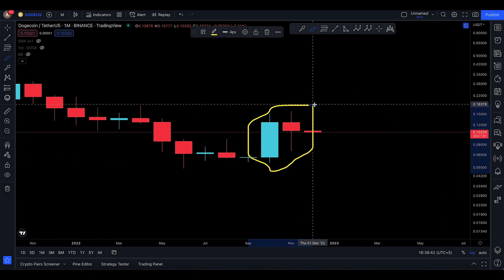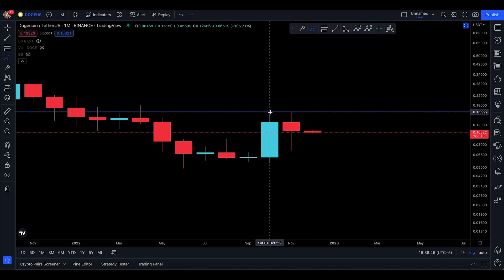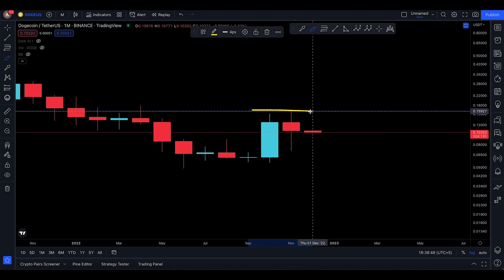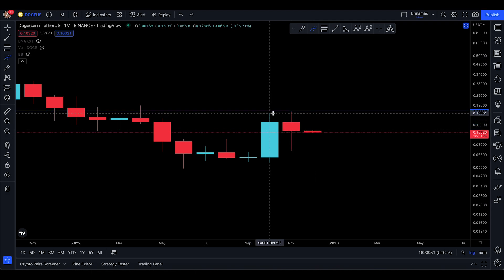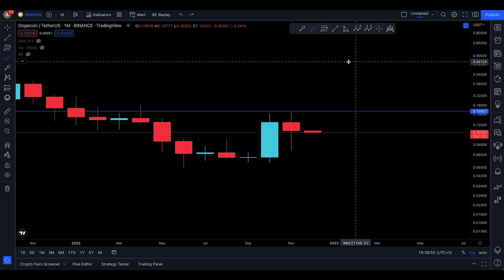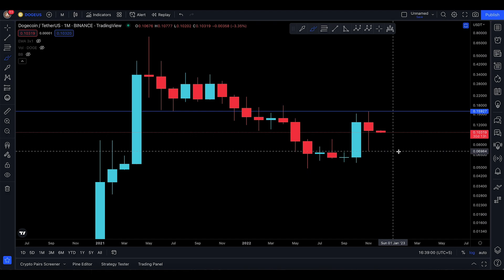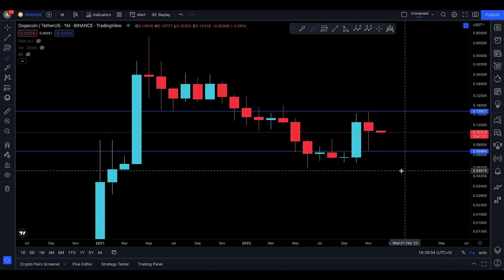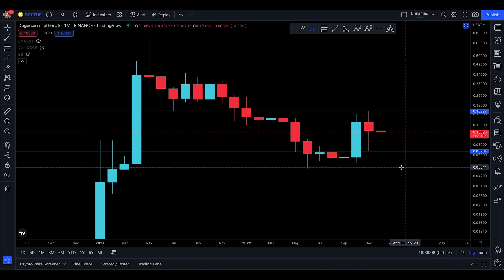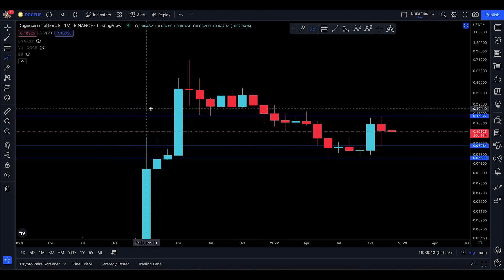When you break above the highest part of the hanging man — which is 0.15927 — you invalidate that pattern and you are free to move higher on a monthly time frame. But if you're not doing that, the next technical target is 0.06984, and I also have one technical target at 0.05, as I told you before. That's pretty much it for this update on Dogecoin — see you in the next one.